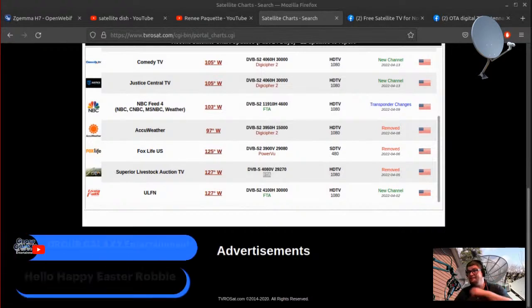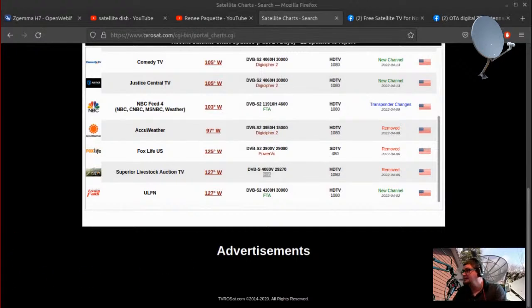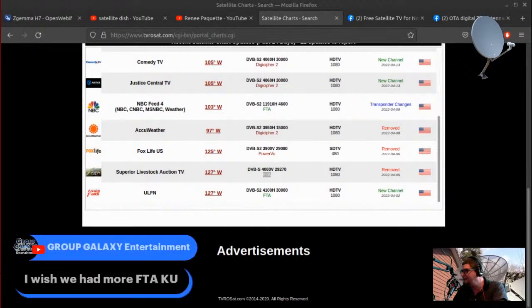Happy Easter, folks. I've been doing dual streams — I would have also been streaming my church's live stream. I don't preach or anything; I just run the cameras and the live stream. Anthony from Group Galaxy says he wishes we had more free-to-air KU band — and that's definitely something I wish for too.